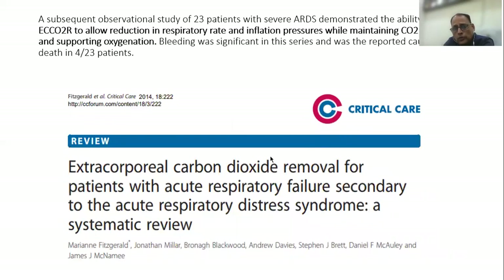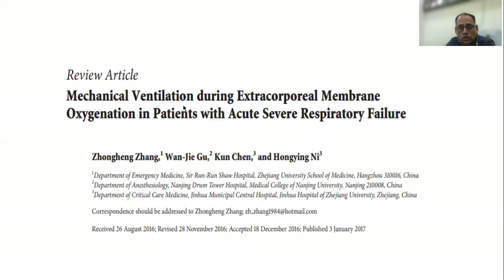Other observational studies have shown the same, especially in patients with severe ARDS — ECCO2R does allow reduction in respiratory rate and inflation pressure while maintaining low carbon dioxide levels and supporting oxygenation.